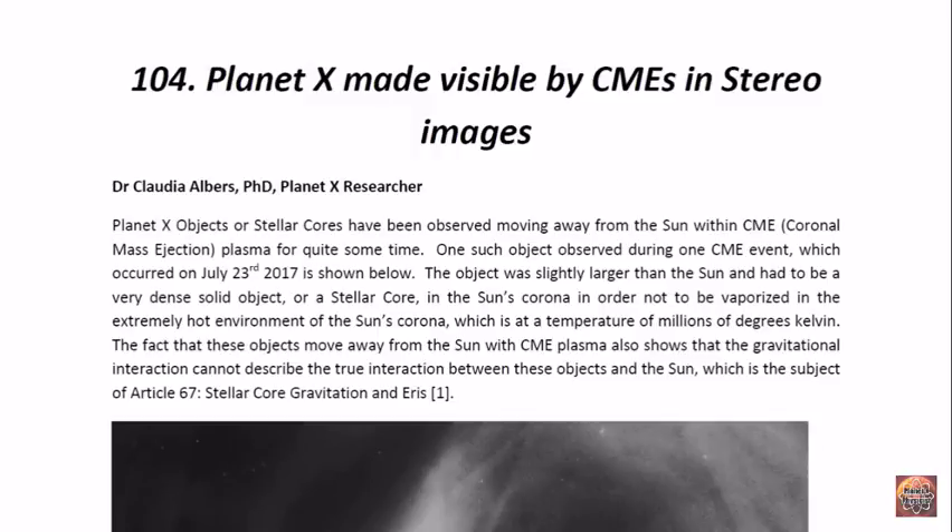Ladies and gentlemen, I am Dr. Claudia Albers, Planet X Research and Professional Physicist. And today I'd like to bring to you another one of my articles. This one is entitled Planet X Made Visible by CMEs in Stereo Images.